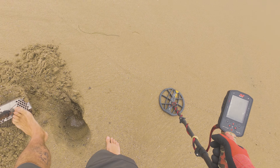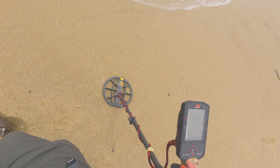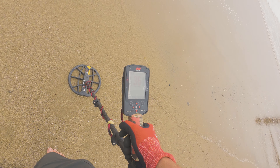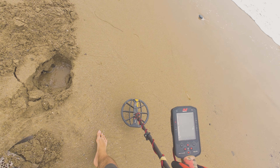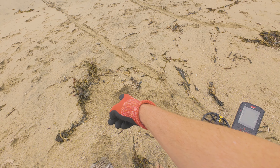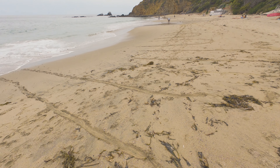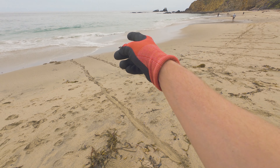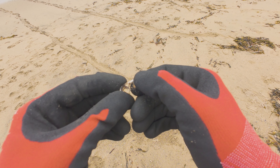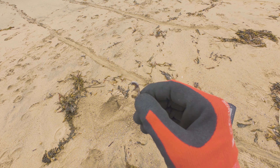Sand is really easy to dig in. I'm like a foot and a half down. I think I got whatever it is — no, that's just a big rock. It might be a hot rock and that's what I'm getting. Out of that hole, it's just a piece of scrap metal, some kind of iron. It was bumping like iron, so there we go.